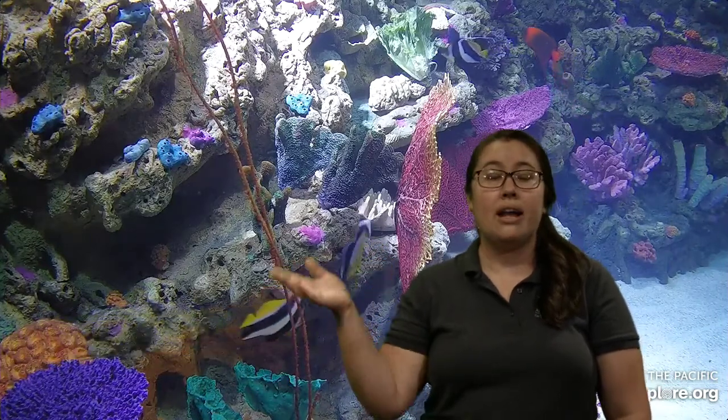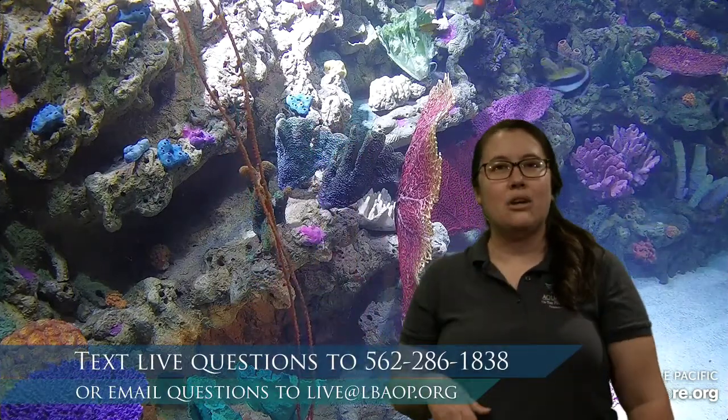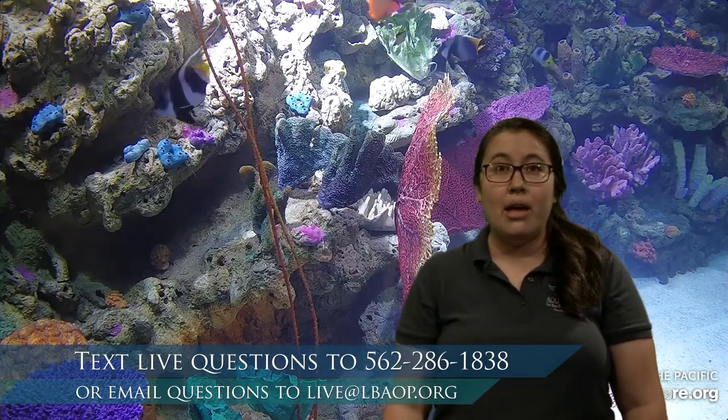This is actually a new one, which is really cool. It focuses on predatory animals — animals that like to eat coral, actually. So that's one of the cool things about this new exhibit. Also joining me is Carrie. She's waving back and taking in all those wonderful questions and comments. You can text us at 562-286-1838. If you have any questions, anything you're interested in sharing, we would love to hear from you.